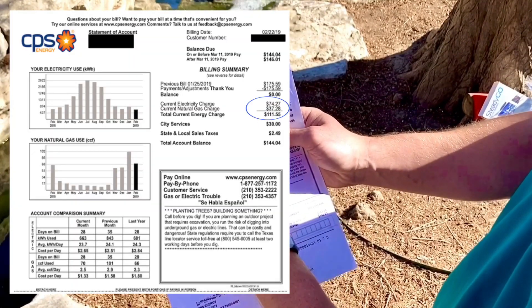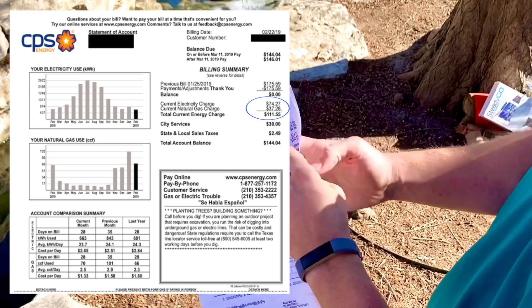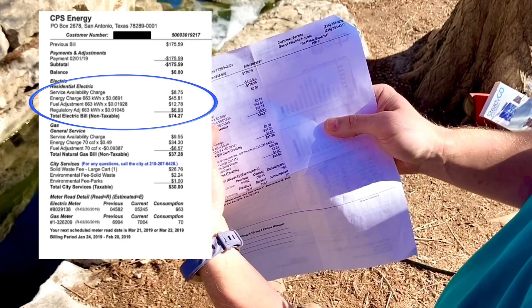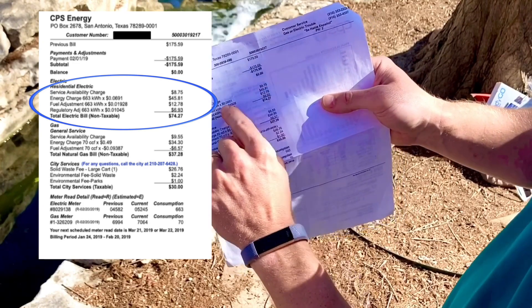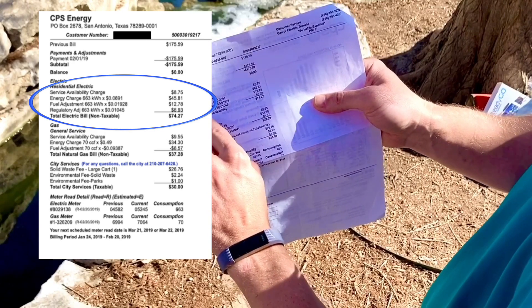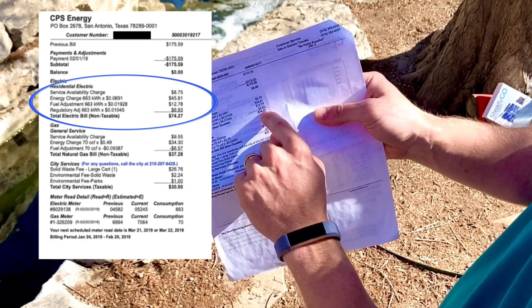This is a CPS bill from February 2019. The current electricity charge is $74 — that's how much he paid for 663 kilowatt hours in February 2019. There's a service availability charge of $8.75, an energy charge, a fuel adjustment charge, a regulatory adjustment charge, and a peak charge four months out of the year. All of those multiplied by the amount of electricity used, added up, is how you get to $74.